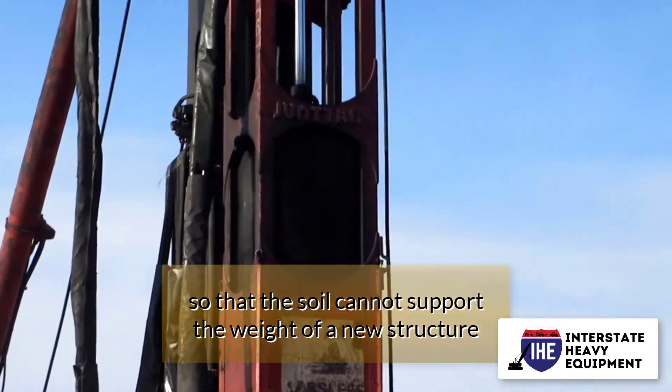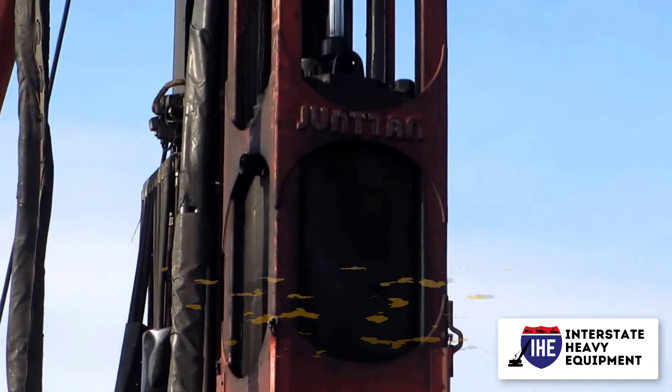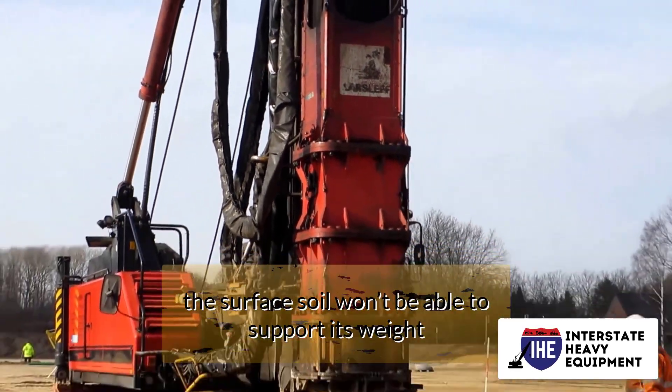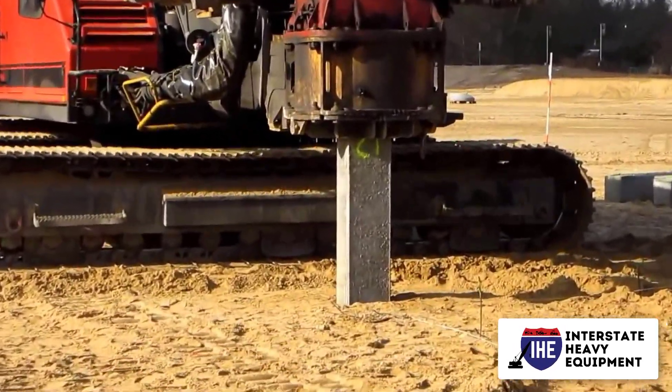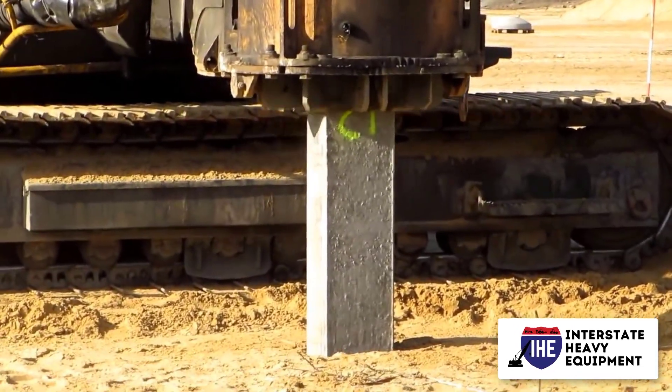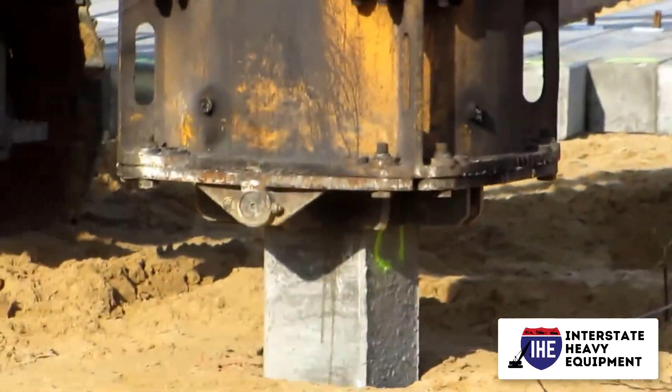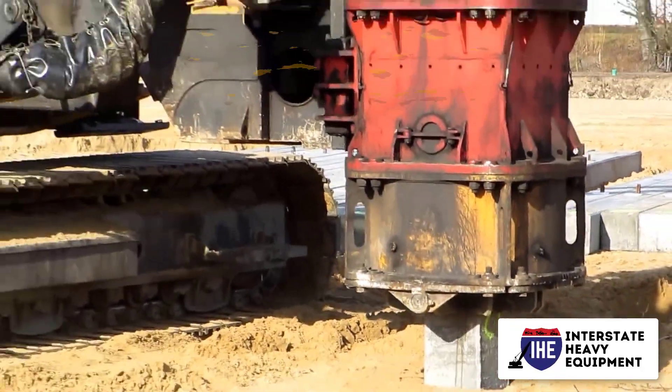Similarly, if an exceptionally heavy building is being built, the surface soil won't be able to support its weight. In both situations, foundation piling can be used to transfer the weight of a structure from the soil's surface to the stronger soil or rock below.